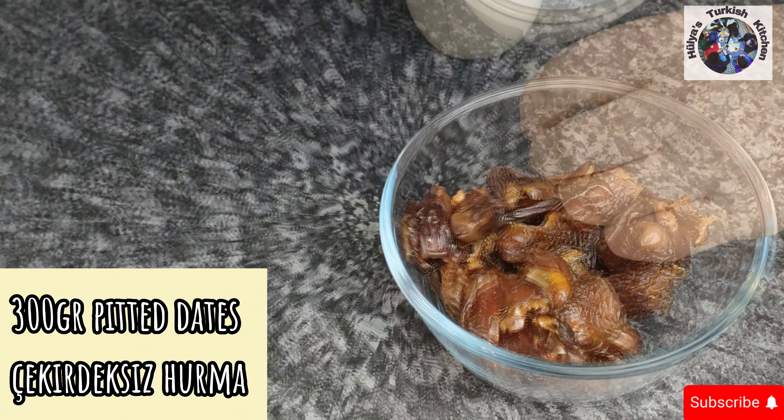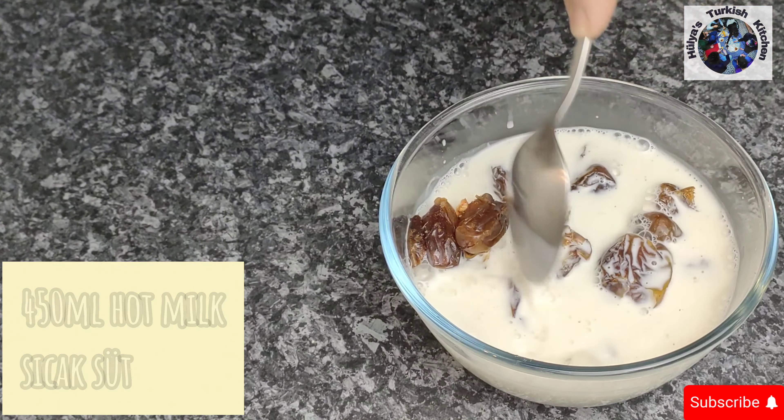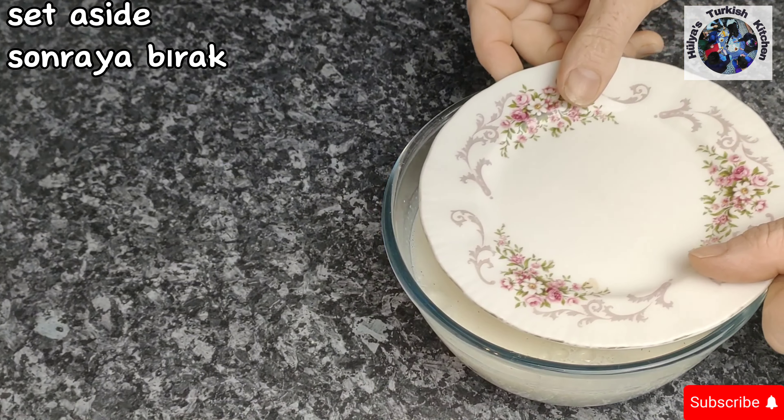Start by soaking 300 grams of pitted dates in 450 ml of hot milk. Make sure they are submerged in the milk, then cover and leave to soak. In the meantime...